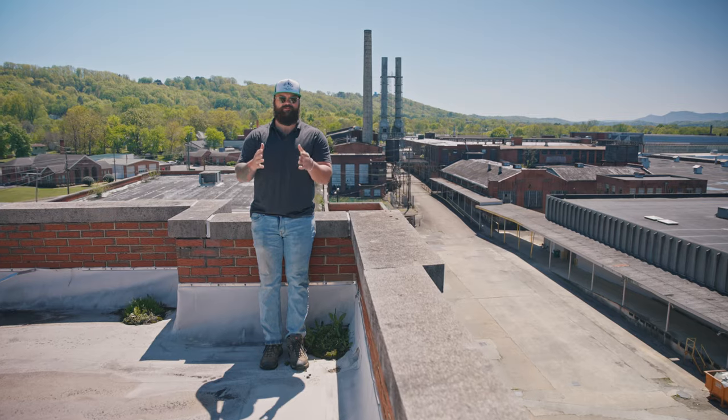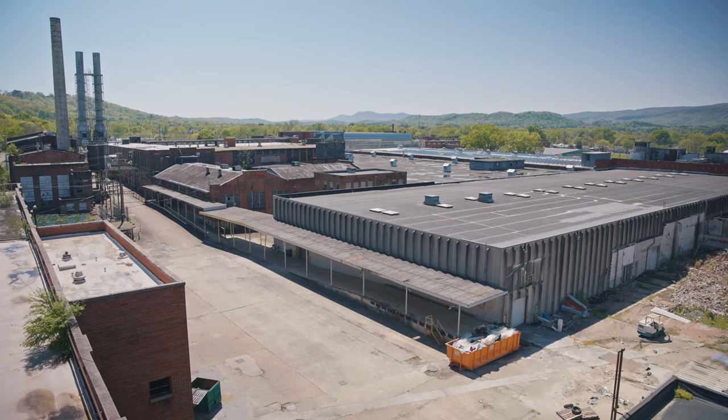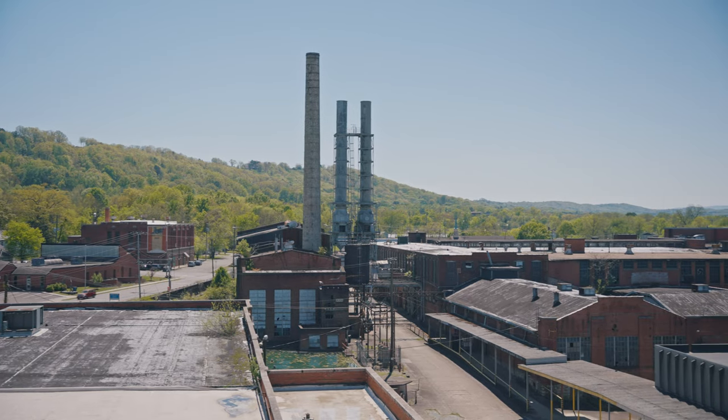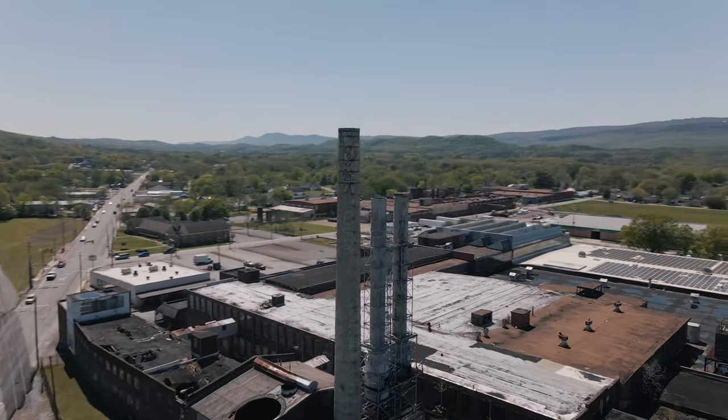So there you have it for today's tour of Peerless Mill. As you can see, we're taking it down bite by bite, building by building. If you want to check out some of the other spaces that we have available, stay tuned.